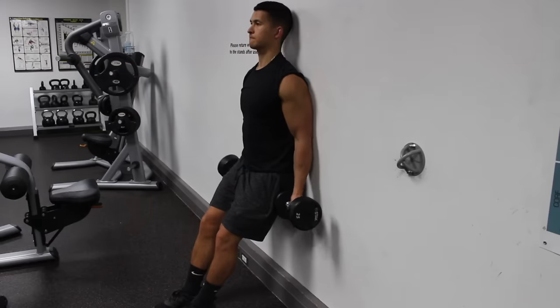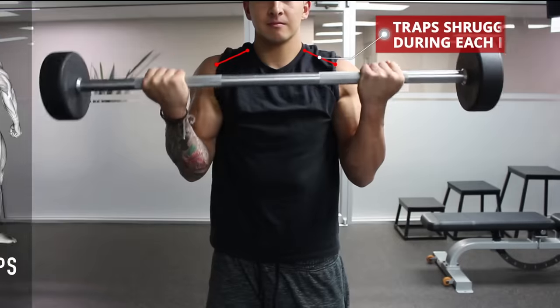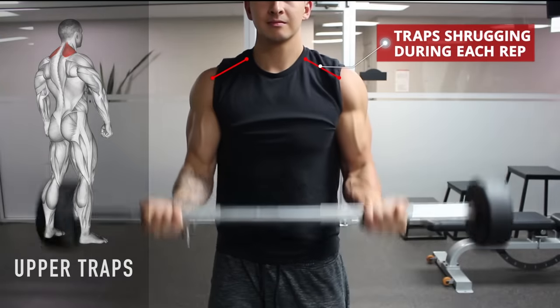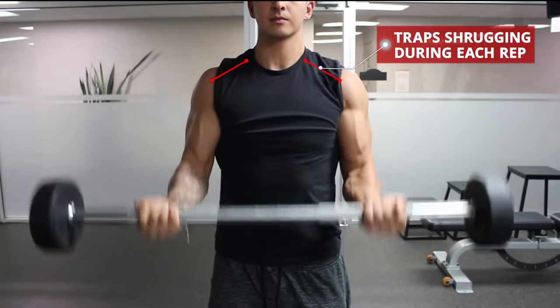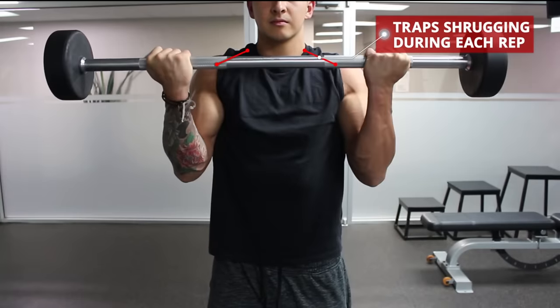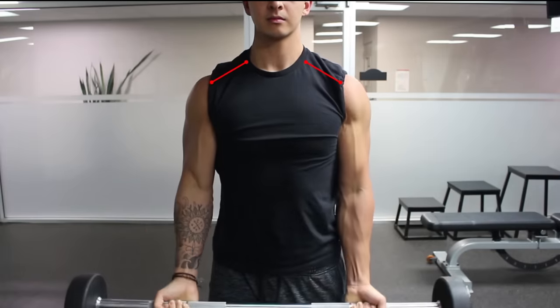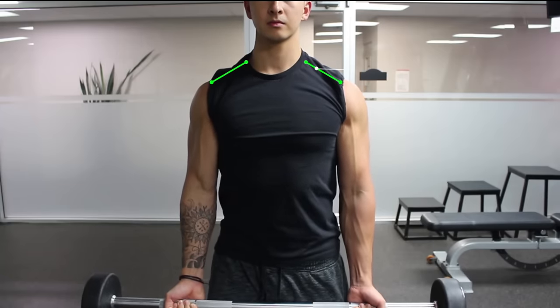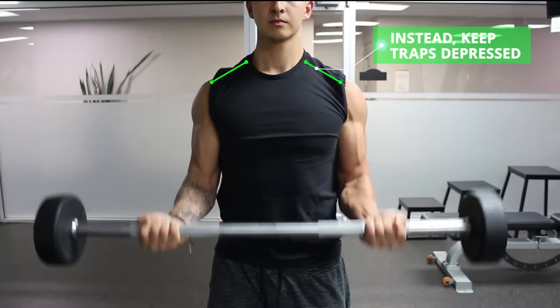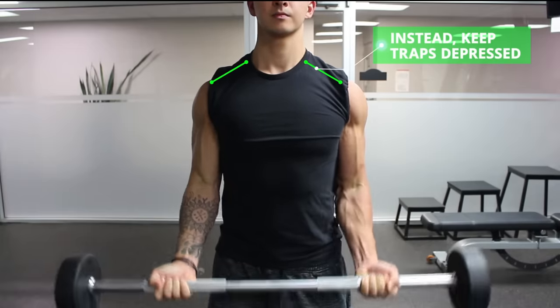Another option if you're still struggling with this is to perform the curl with your back and elbows against the wall, which will physically force your elbows to stay locked in place. The next muscle, the upper traps, is a little more subtle to catch but just as common. You can tell if your traps are taking over if you're shrugging your shoulders up towards your ears every time you curl. This takes a lot of tension away from the biceps and indicates you should probably lower the weight. Instead, depress your traps by bringing your shoulders down and away from your ears before the curl and keep them in this depressed position throughout the movement — doing so will instantly shift a lot of the tension back to the biceps.